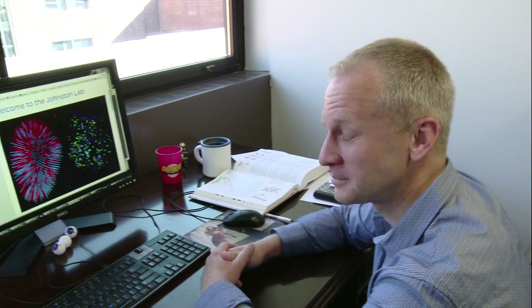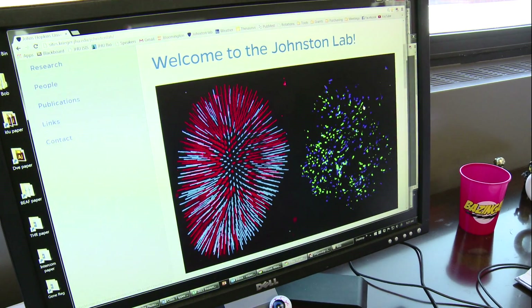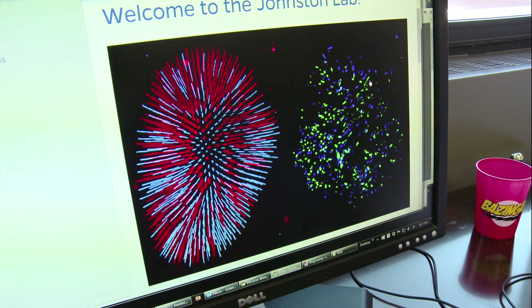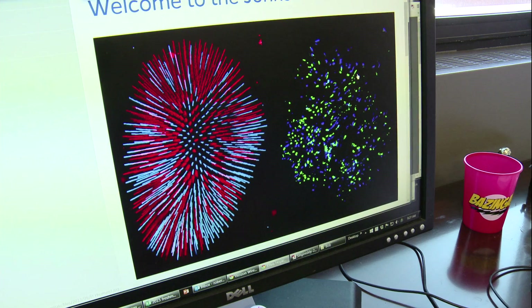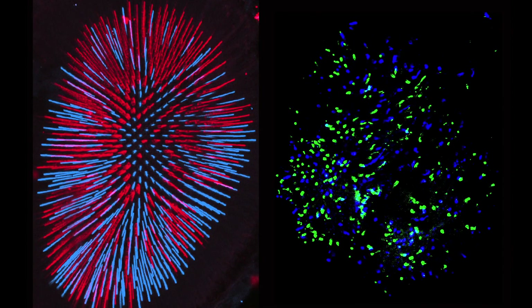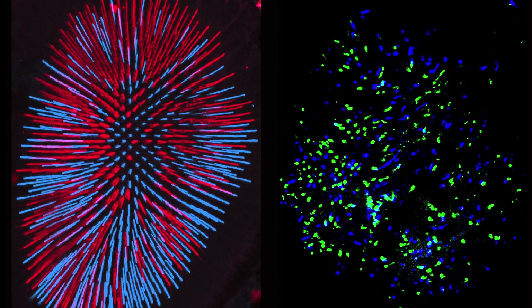The main question we have is how do the color-detecting photoreceptors get specified? What we're looking at here are two pictures — this is basically what the lab studies. On the left, this is the fruit fly eye, and you can see the two main types of color sensors, the blue and red cells. And on the right, this is a human eye that we've grown in a dish from stem cells.